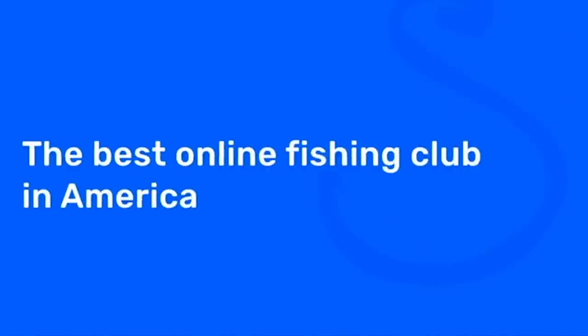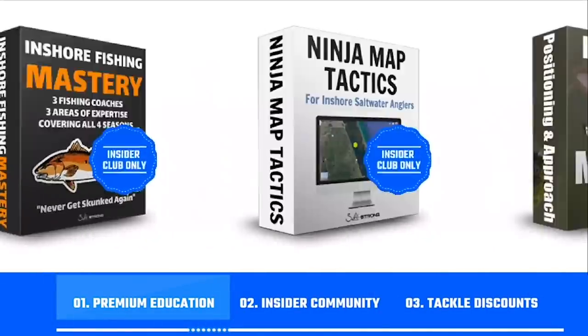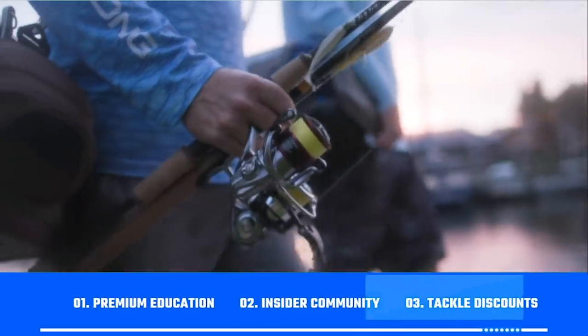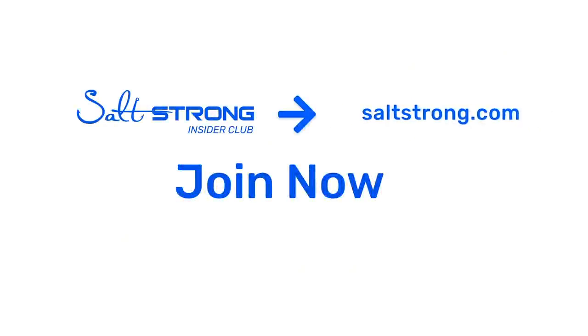If you'd like to see all the ins and outs that factor into that extra 30%, I highly recommend you join us in the Salt Strong Insider Club, where we have live weekly on-the-water reports showing how we fish in a variety of different factors, different estuaries, and current trends on the water. If you're new to Salt Strong, we're the best online fishing club in America — we guarantee you'll be catching more fish in less time while saving money on your tackle, through premium education, an exclusive online fishing community, and group discounts on the best saltwater fishing tackle. To learn more, go to saltstrong.com.